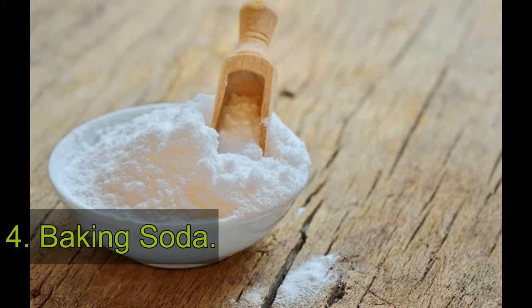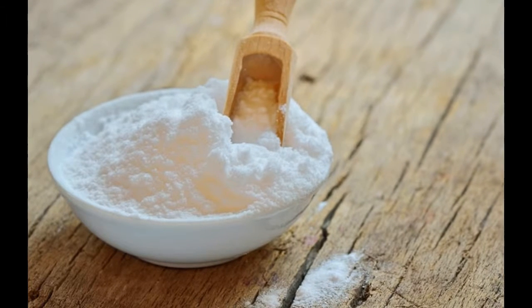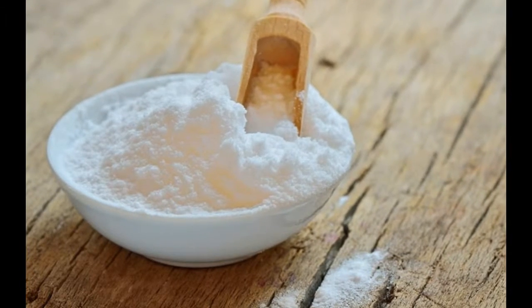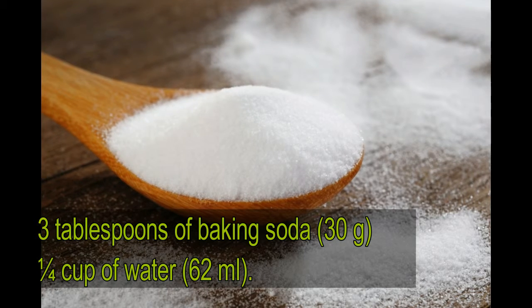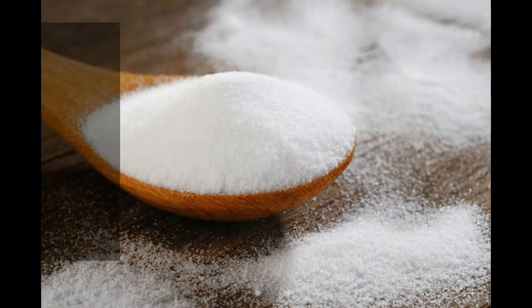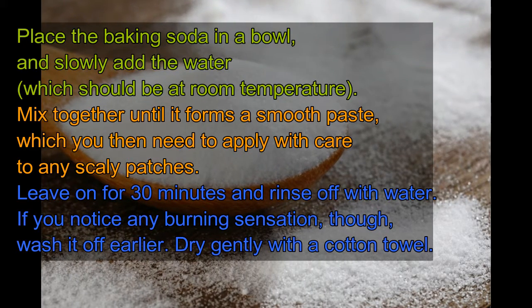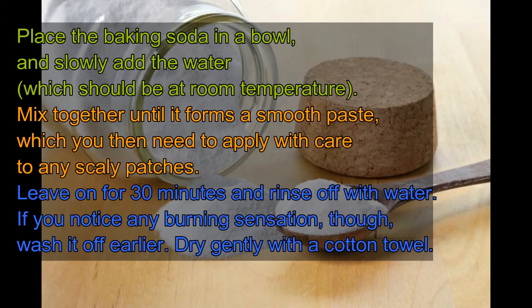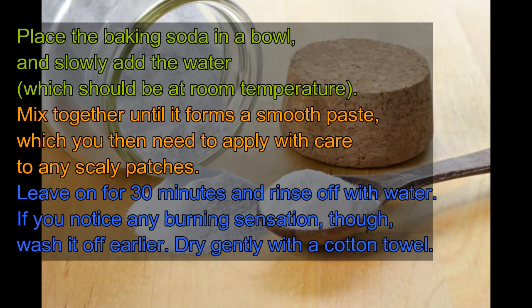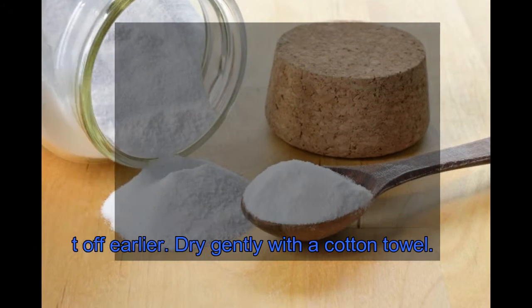4. Baking Soda. Baking soda is great at relieving itching and exfoliating the skin. However, you should take care with this treatment and apply it gently, because otherwise it can cause irritation. Ingredients: 3 tablespoons of baking soda (30 grams), 1/4 cup of water (62 milliliters). Place the baking soda in a bowl and slowly add the water, which should be at room temperature. Mix together until it forms a smooth paste, then apply with care to any scaly patches. Leave on for 30 minutes and rinse off with water. If you notice any burning sensation, wash it off earlier. Dry gently with a cotton towel.